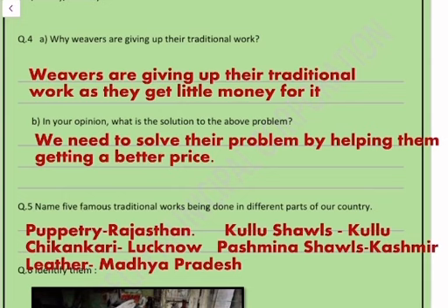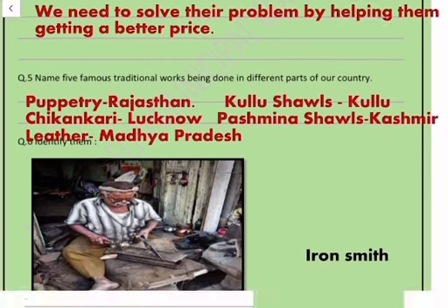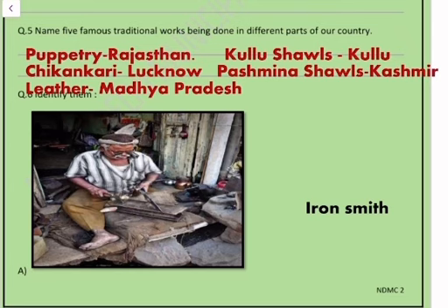Question number four: why are weavers giving up their traditional work? Weavers are giving up their traditional work as they get little money for it. Part B — in your opinion, what is the solution to the above problem? We need to solve their problem by helping them get a better price.